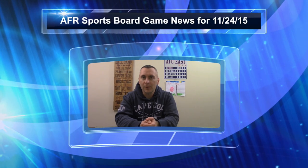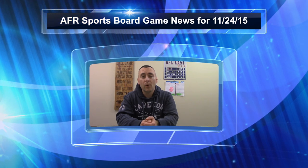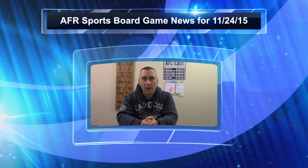Hey everybody, Steve here, and here's a look at all the stories we're following from the AFR News Desk for November 24th, 2015.